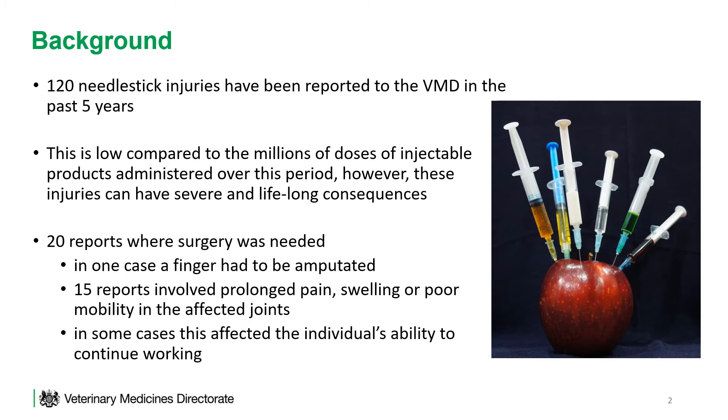For example, the VMD is aware of 20 reports where surgery was needed. In one case, an individual had to have their finger amputated. 15 reports involved prolonged pain, swelling, or poor mobility in their joints, and in some cases this has affected the individual's ability to continue working.